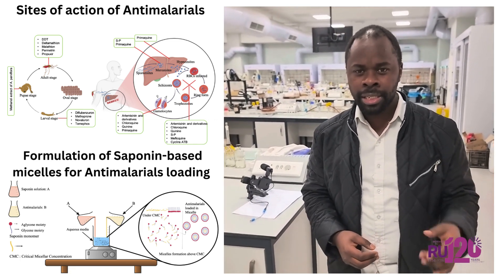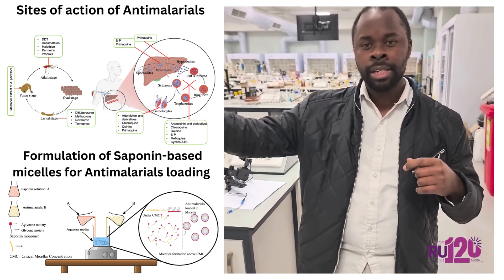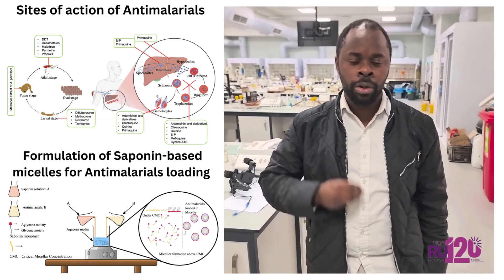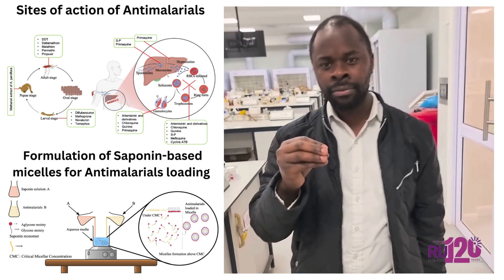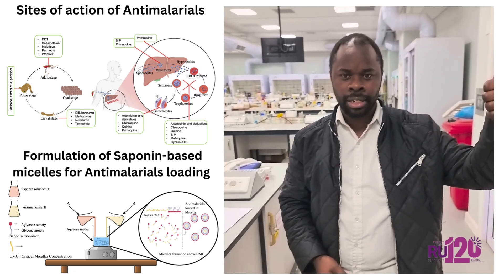Every single minute, malaria causes a death somewhere in the world — in Congo, in Nigeria, somewhere in the world. But surprisingly, we actually have a lot of antimalarials in the market. But those antimalarials have some problems: side effects, number one, and resistance on another side.